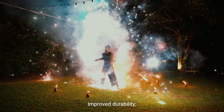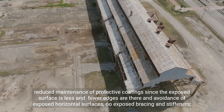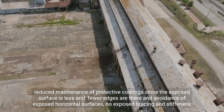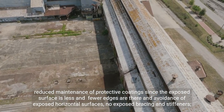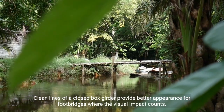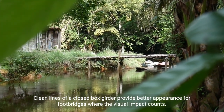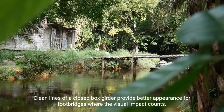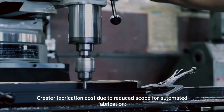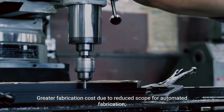Further advantages include improved durability and reduced maintenance of protective coatings, since the exposed surface is less and fewer edges are present. There is avoidance of exposed horizontal surfaces, no exposed bracing and stiffeners, and the clean lines of a closed box girder provide better appearance for foot bridges where visual impact counts.